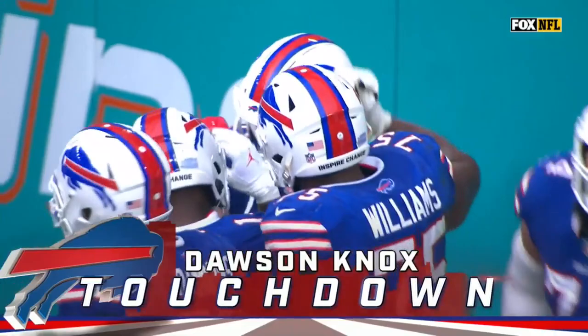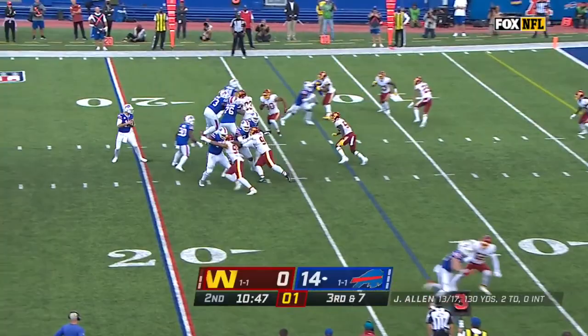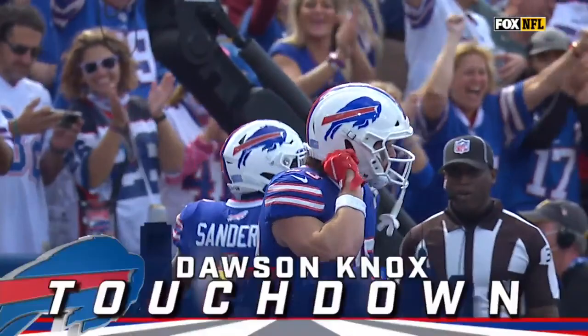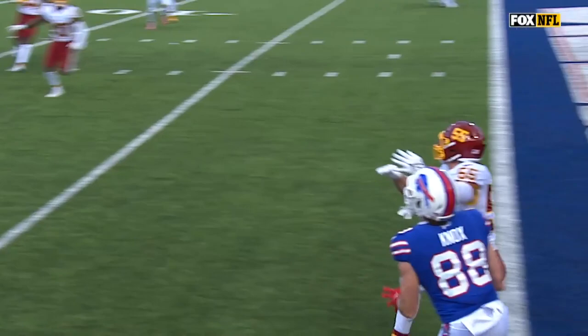Knox caught all four of his targets last week, and this is his first catch today. Allen throws for the end zone, and Knox reaches up and grabs it — Dawson Knox has a Buffalo touchdown! What a catch for the tight end position. How hard this is: you're going full speed up the field, you've got to plant, spin, rotate, find that football, extend and catch it, then get your feet down inbound for the touchdown.